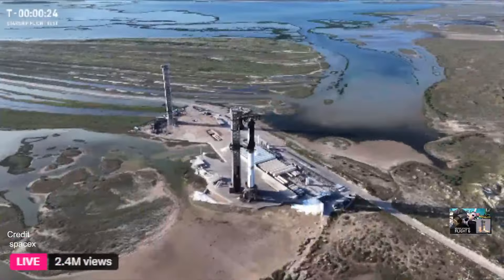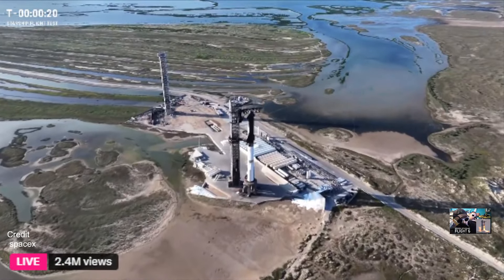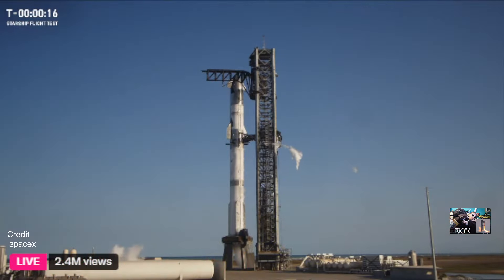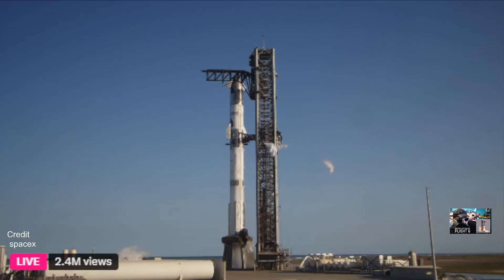Flight directors go for launch. We're now T-minus 20 seconds until liftoff of Starship Flight 6. This will mark our second attempt to catch the Super Heavy booster at the launch tower.